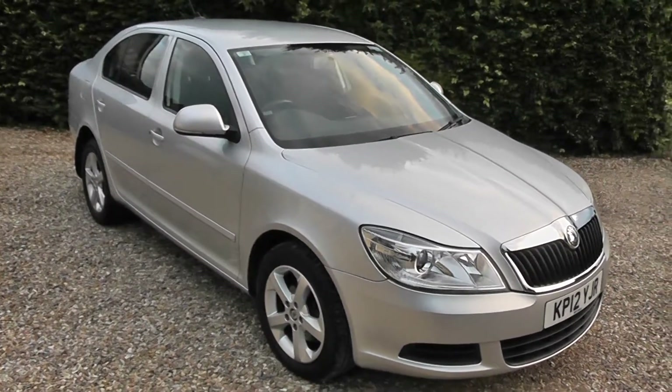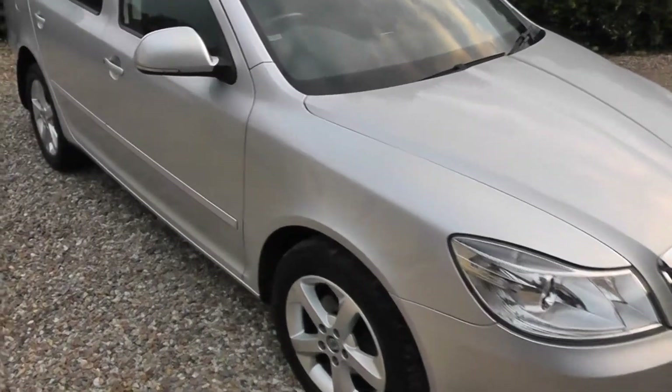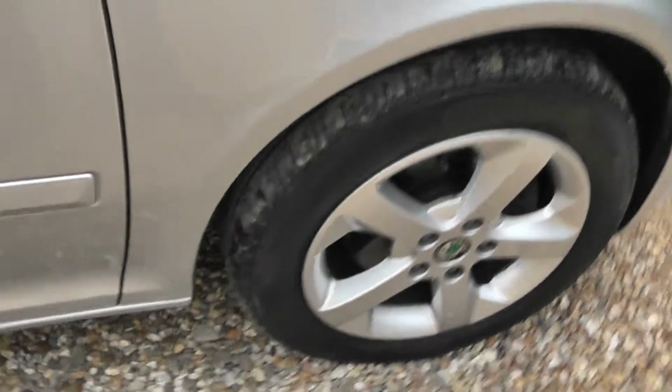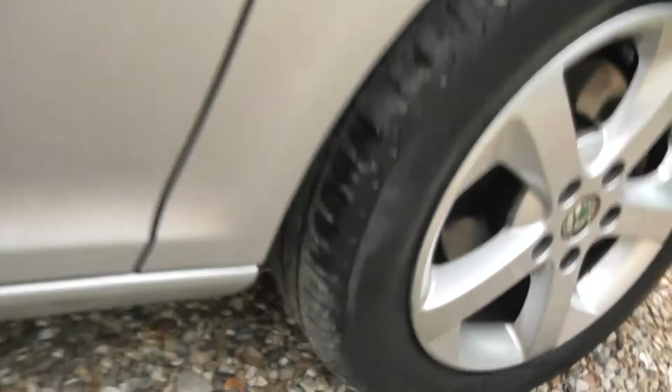The car is like a new pin. As you can see here, the car is in silver metallic. The paintwork is immaculate all the way round. All four alloys are pretty much perfect. And all four tyres have got super tread on them, if you can see there. You've got a lovely amount of tread there.